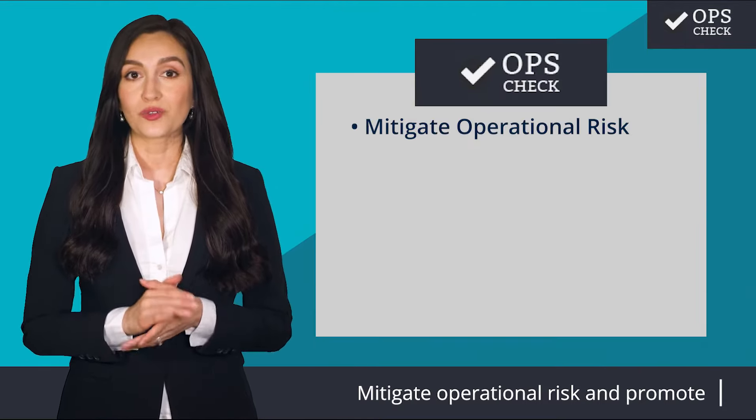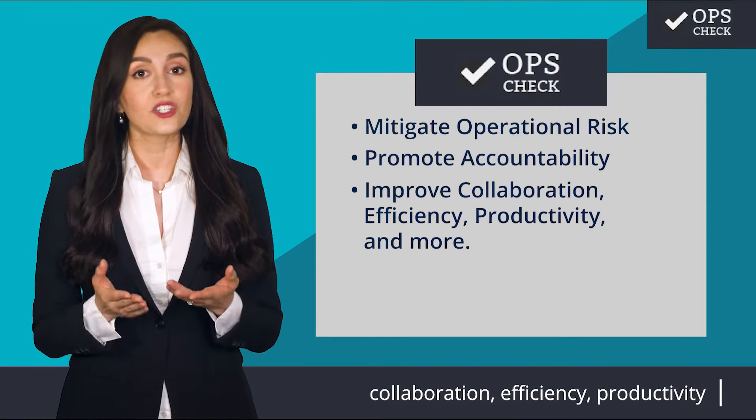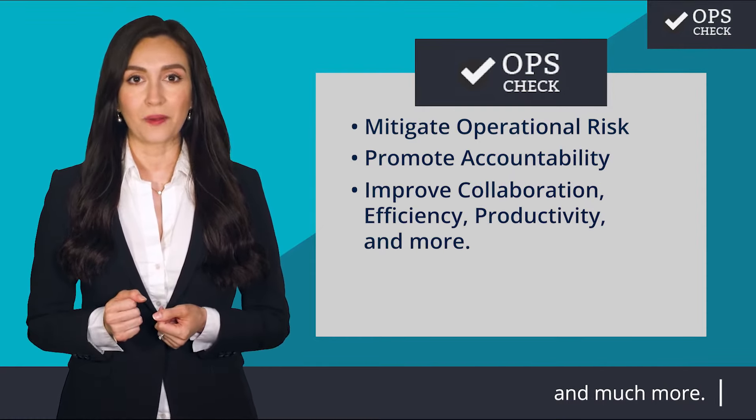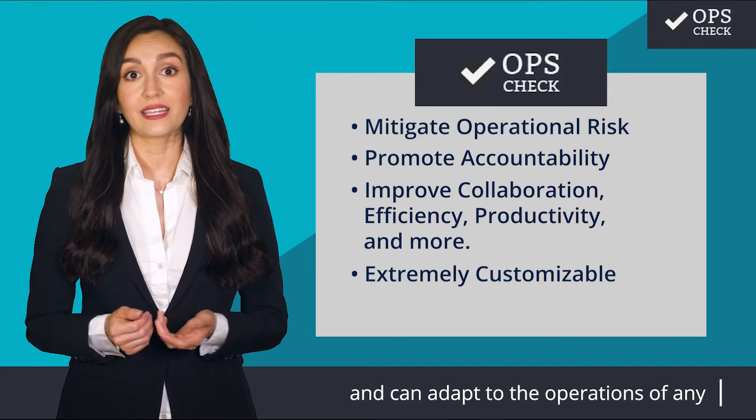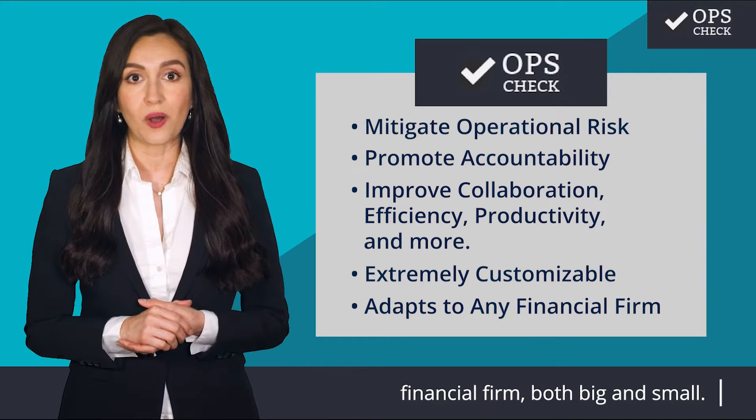Mitigate operational risk and promote accountability while improving collaboration, efficiency, productivity, and much more. OpsCheck is extremely customizable and can adapt to the operations of any financial firm, both big and small.